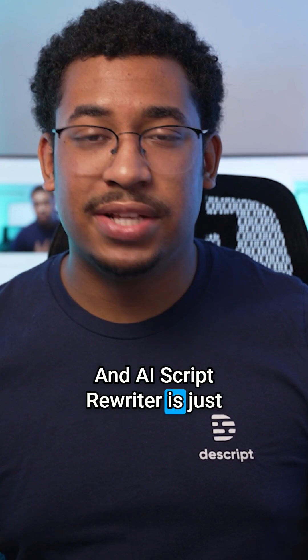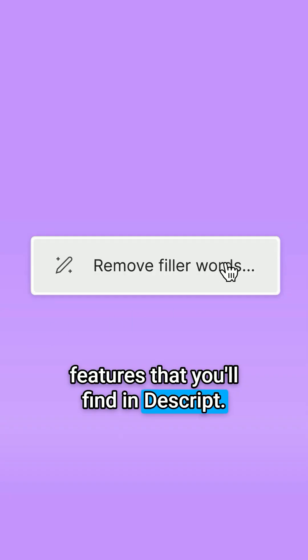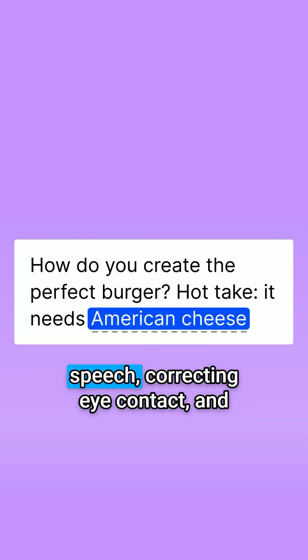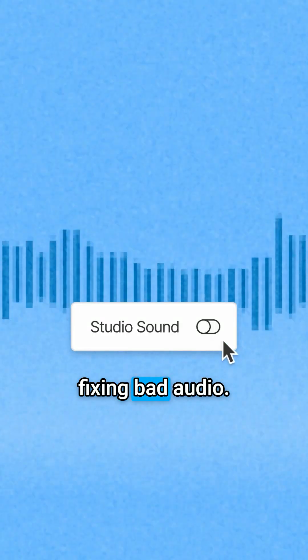An AI Script Rewriter is just one of the dozens of magical AI features that you'll find in Descript. Like removing filler words, generating AI speech, correcting eye contact, and fixing bad audio. And there's more.